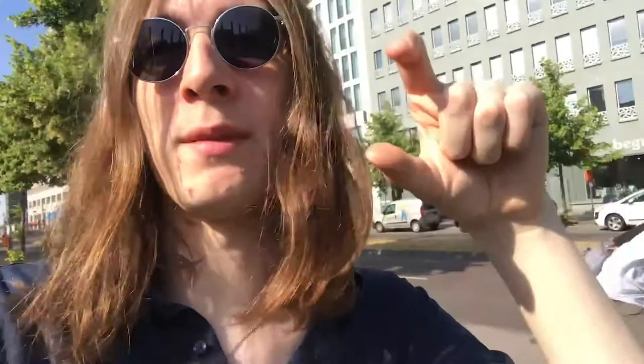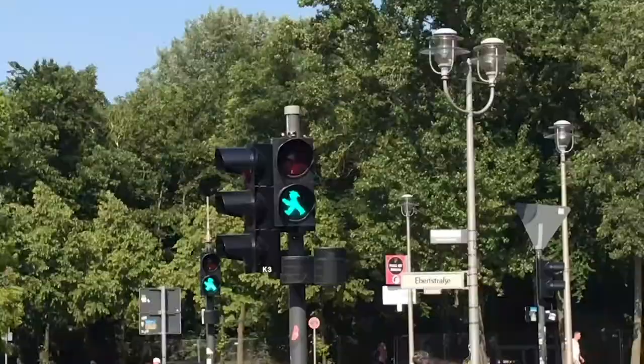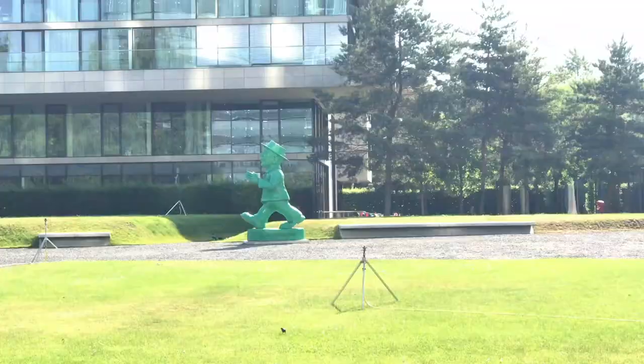Interesting fact: either side of where the Berlin Wall was, the traffic lights are different. The little men that tell you to stop — the red men and the green men — are different. On this side of the Berlin Wall they're very weird; they look like this. I always found the green man weird, but I've actually just found a massive statue of a green man. I don't know why, but it's just really funny that this is a thing here.